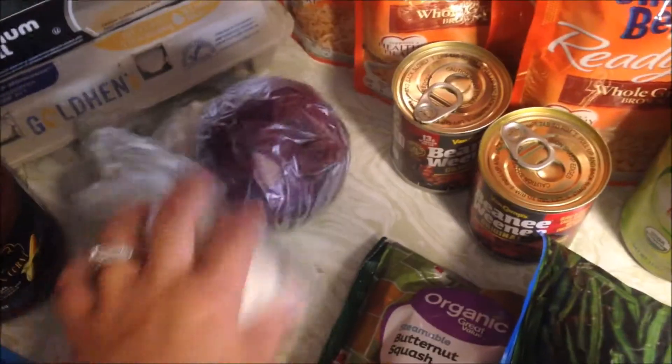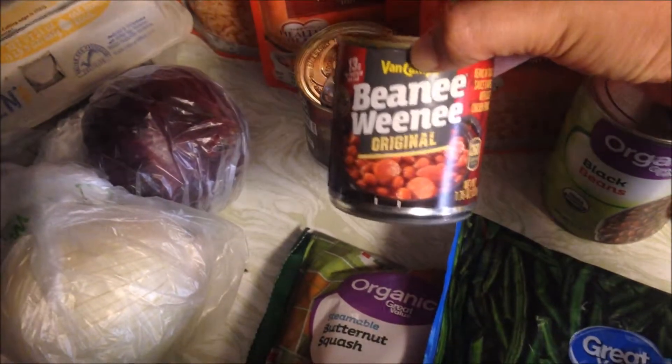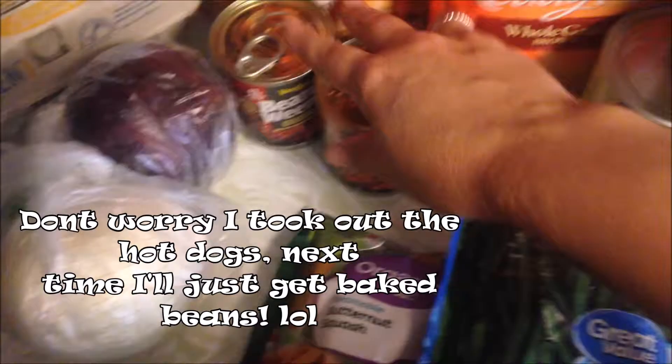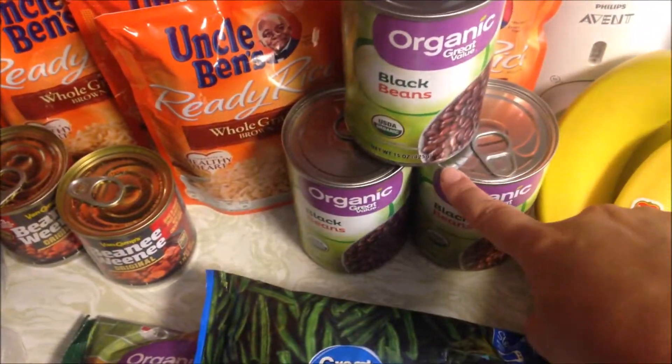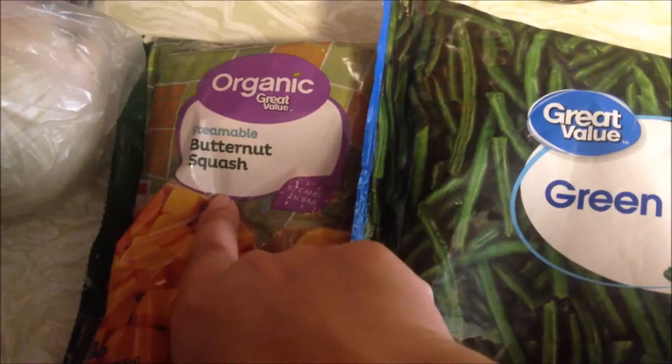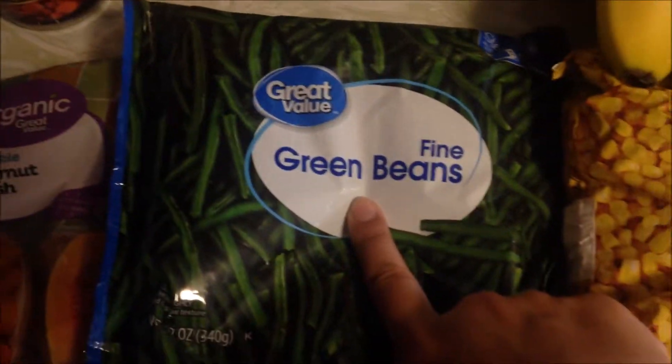Got some aluminum foil and then I got a dozen eggs. At Walmart, picked up two onions — a red and a white. Got five packages of this whole grain rice, picked up two cans of beanie weenie — these are for my son, he loves baked beans. Got three cans of organic black beans.